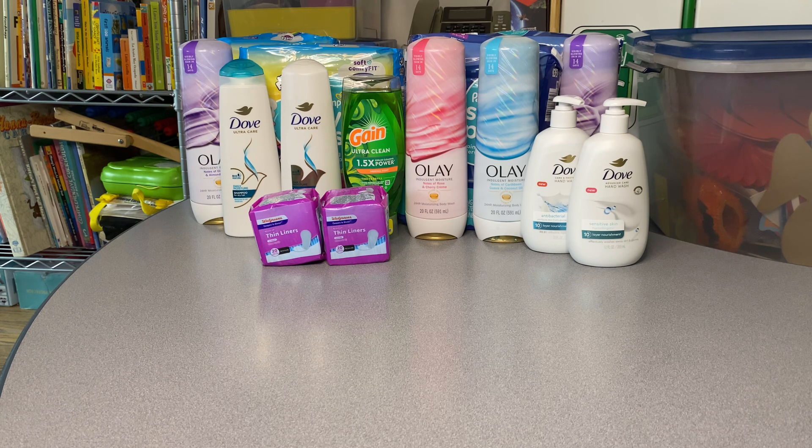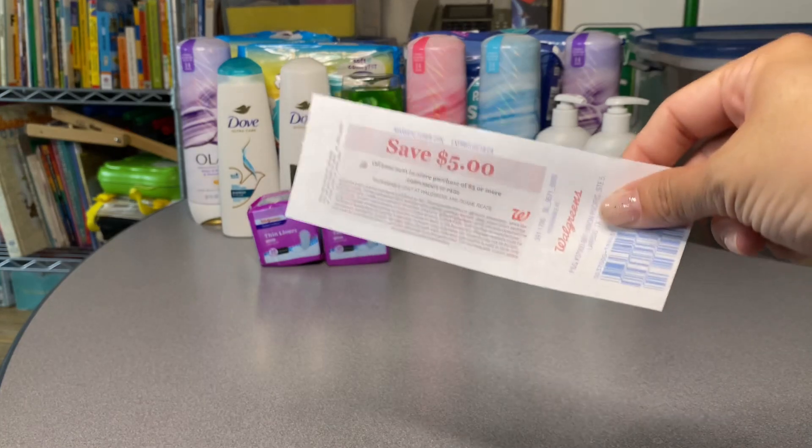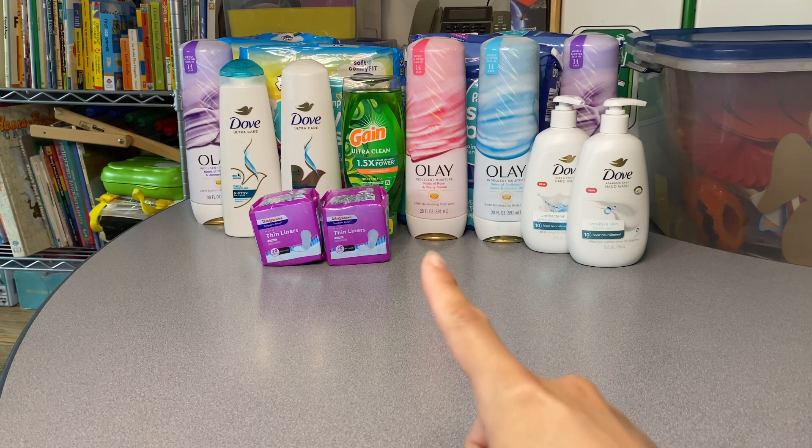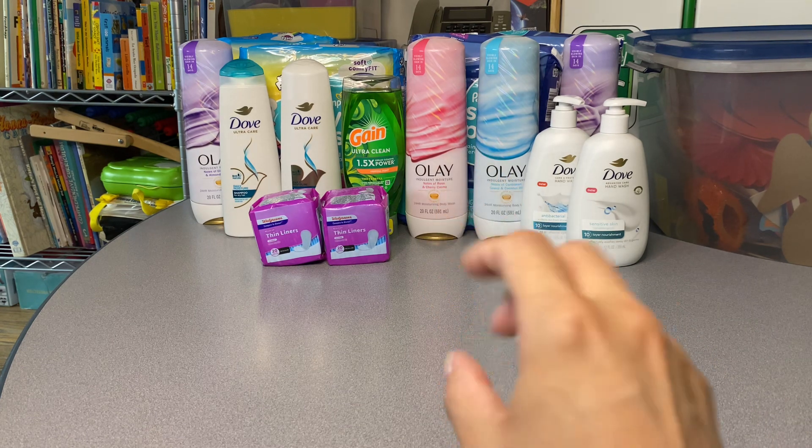Even if you don't have all those things, it's still a great deal — you can use Walgreens register rewards from previous purchases to lower the out-of-pocket cost. Moving along, the Gain is one dollar ninety-nine this week. Some of us have a fifty cent digital coupon left from last week, so that brings it down to one dollar forty-nine cents — an amazing deal.